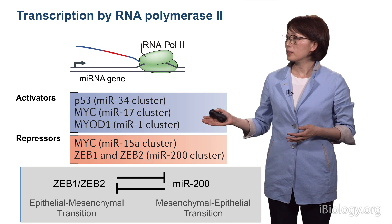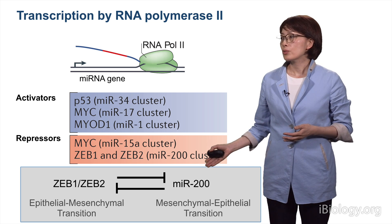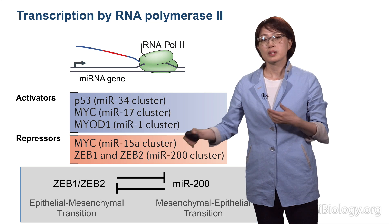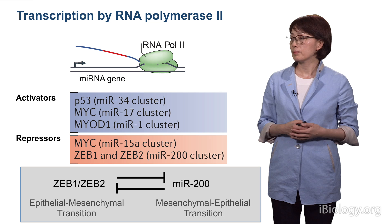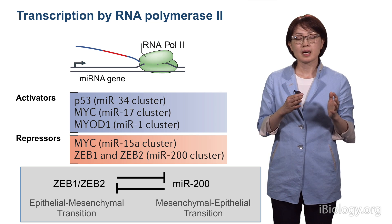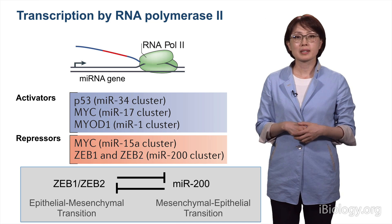One good example is ZEB1 and ZEB2, which transcriptionally suppress the MIR-200 family. The MIR-200 family, on the other hand, suppresses ZEB1 and ZEB2 through interaction with the 3' UTR of their mRNAs.